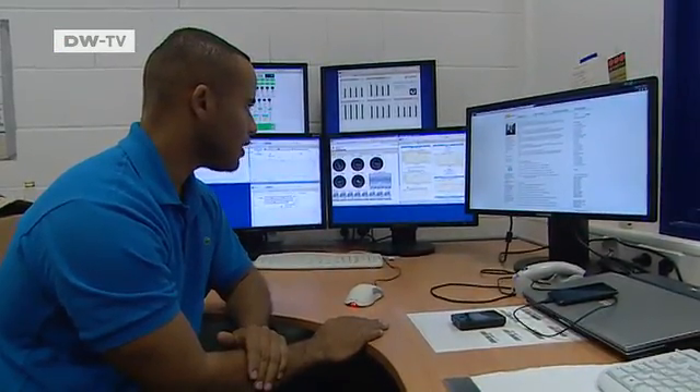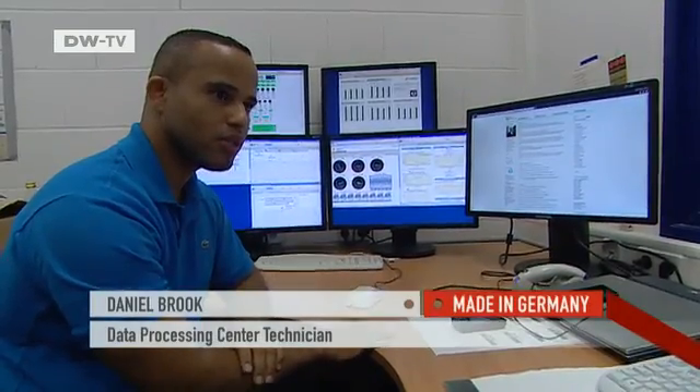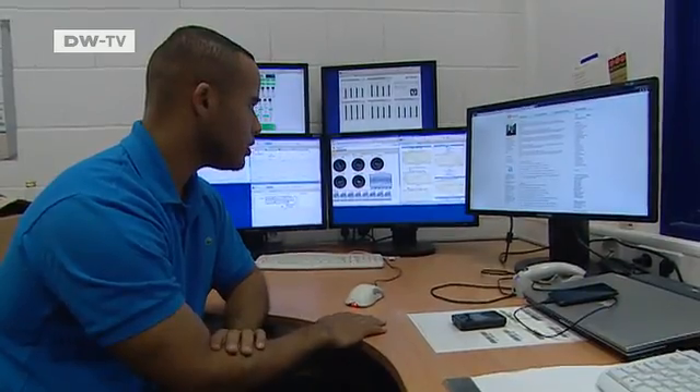When it gets really cold in the winter, we mix the incoming air with the warm air in the computing room, so we're always keeping the temperature constant. It's supposed to be 16 degrees Celsius, and it has to be kept at that temperature.